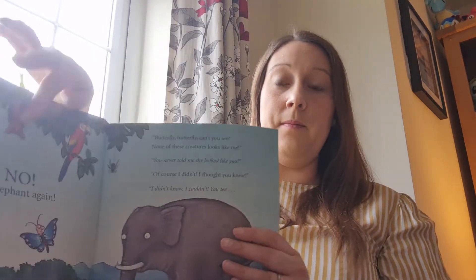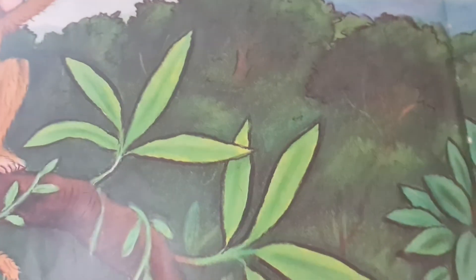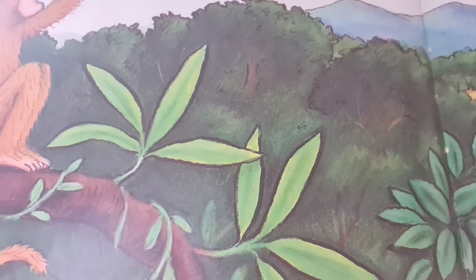Is this little monkey's mum? No, no, no — that's the elephant again! Butterfly, can't you see? None of these creatures look like me. You never told me she looked like you! Of course I didn't — I thought you knew. It's little monkey's mum — she just looks like him, but bigger, bigger, bigger monkey!